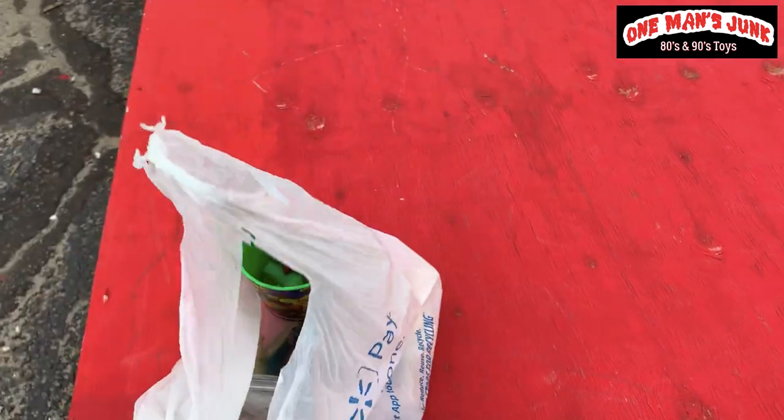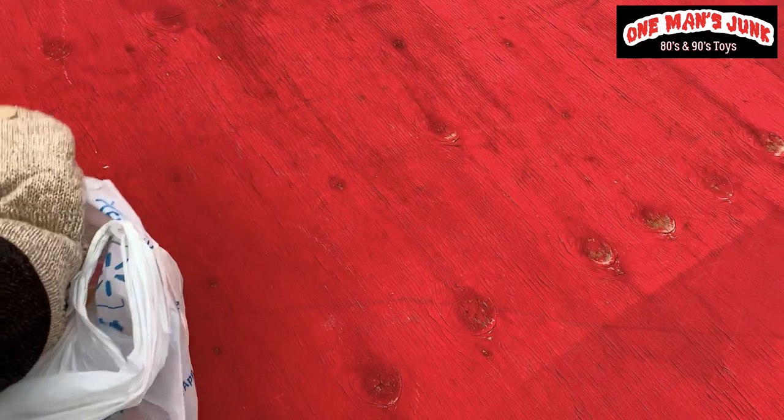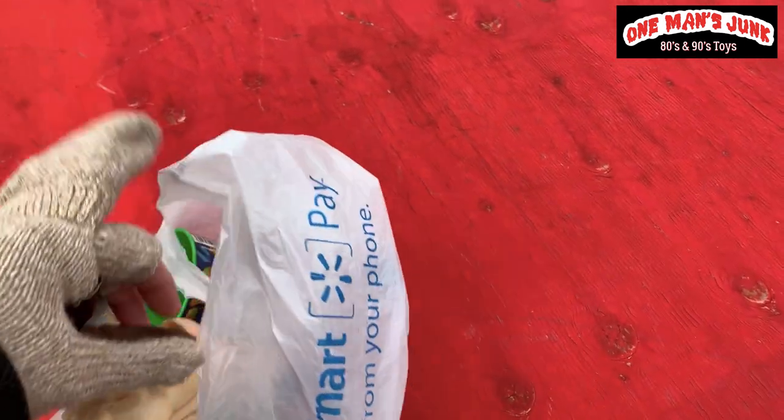We're at the flea market. It is a bloody cold morning — it is negative 6 and there is nobody here — but we still managed to find some stuff. I did only spend three dollars, but let's see what I got for three bucks.